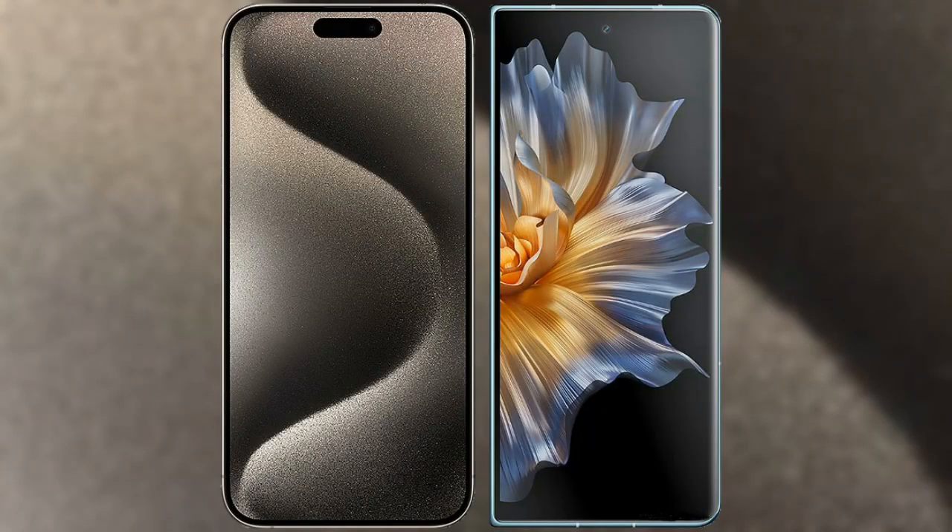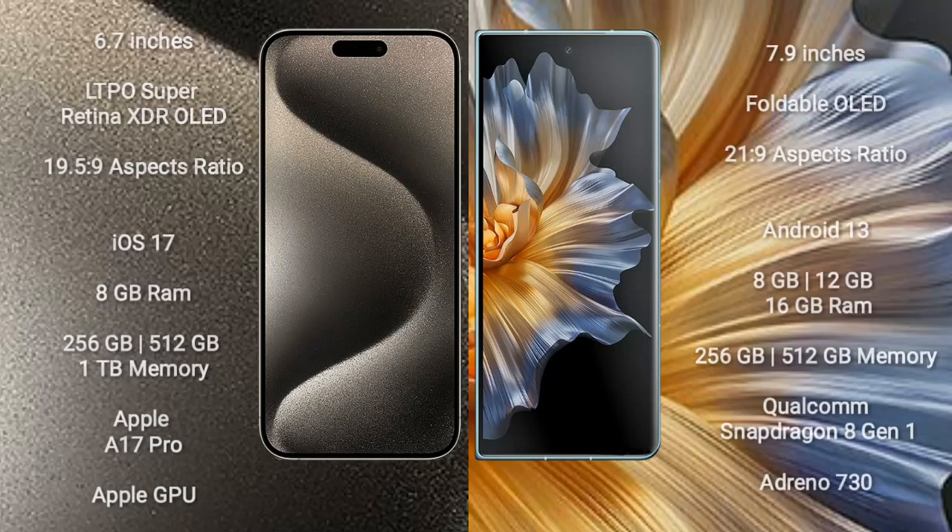I will compare the new iPhone 15 Pro Max with the Honor Magic Vs. The iPhone 15 Pro Max comes with a 6.7-inch LTPO Super Retina XDR OLED display and an aspect ratio of 19.5:9. The Honor Magic Vs comes with a 7.9-inch foldable OLED display and an aspect ratio of 21:9.